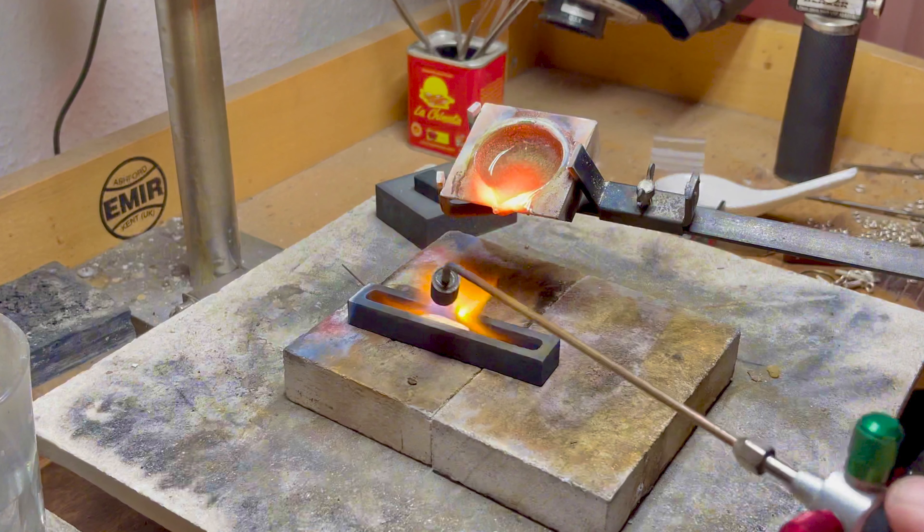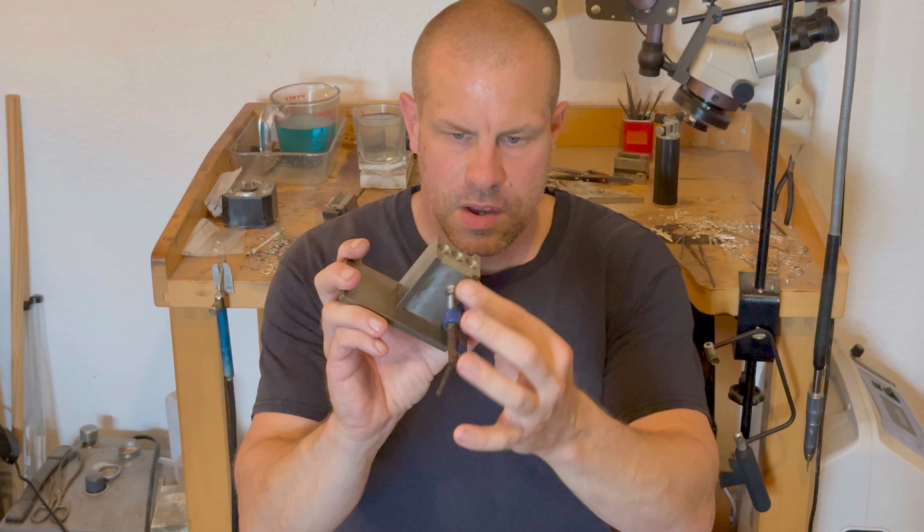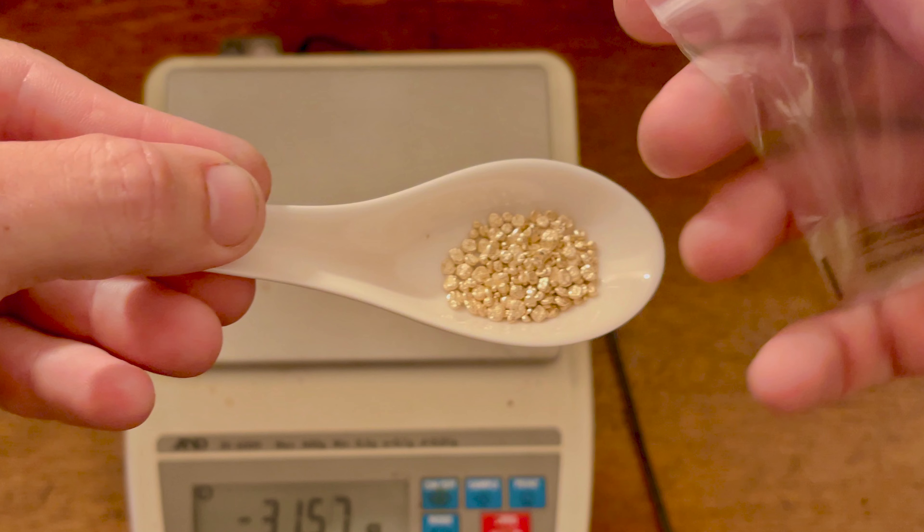We can also discuss ingot mould sizes. Choosing the right size for your ingot mould depends largely on the scope of your project. For intricate detail pieces, smaller moulds would be ideal, allowing for finer control over the details. On the other hand, larger moulds would be more suited for bulk production, offering efficiency and uniformity. Key considerations for choosing the right size include the volume of metal you intend to cast, the intricacy of the jewellery designs, and the setup and capacity of your working space.